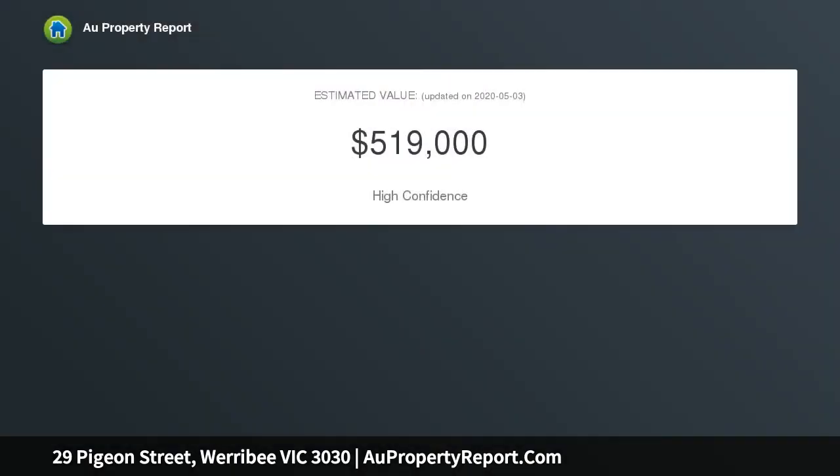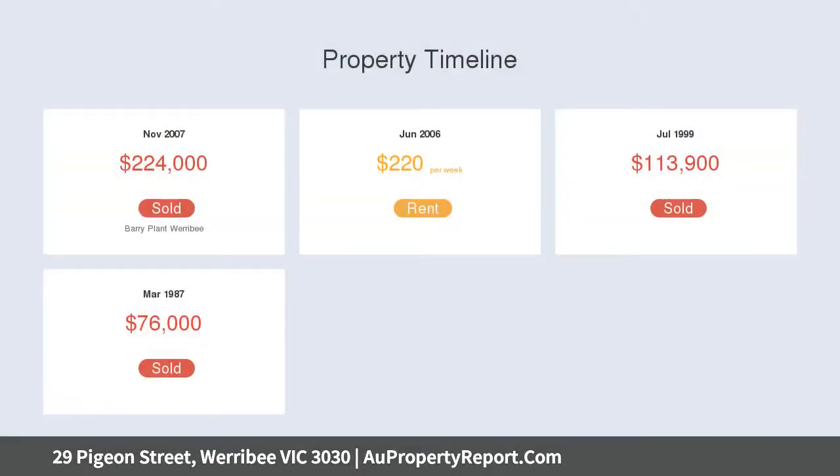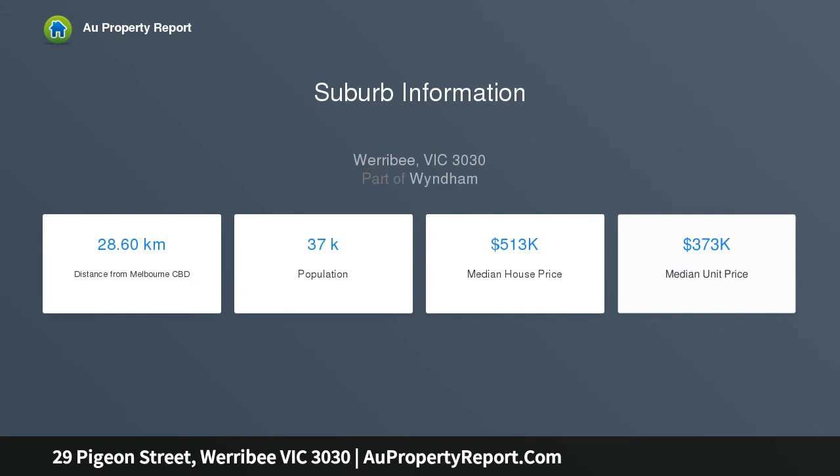Setting the heart of Werribee, a stone's throw away from some of the most desired amenities in the city of Wyndham, including Pacific Werribee Shopping Centre, Aqua Pulse, Hoppers Crossing and Werribee train stations, Werribee's CBD, the Mercy Hospital, and the lengthy list continues.